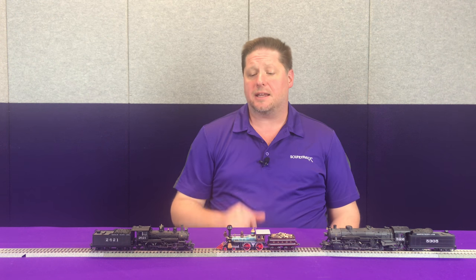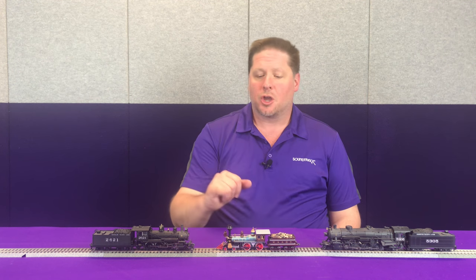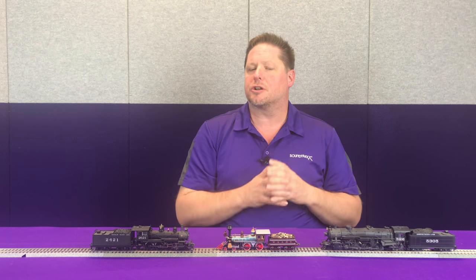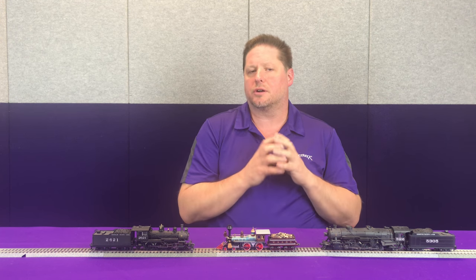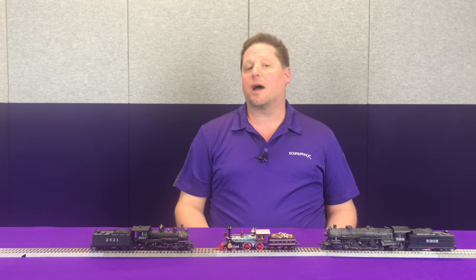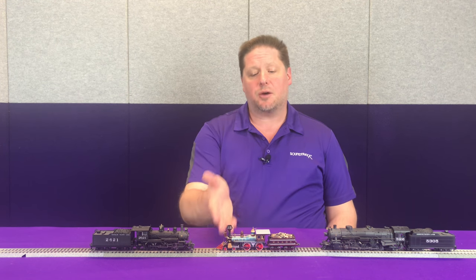With these different chuffs there are a few things to keep in mind when looking at your locomotive. You're going to want to look at the driver diameter and also the cylinder diameter. Smaller cylinders are usually going to have a lighter chuff — not as boomy or bassy as some of the bigger ones. Looking at these cylinders you can see all three are different sizes. This one is probably one of the light chuffs, so I've got three to choose from and I'd listen to them and decide which one I want.